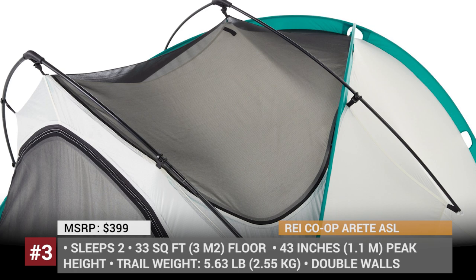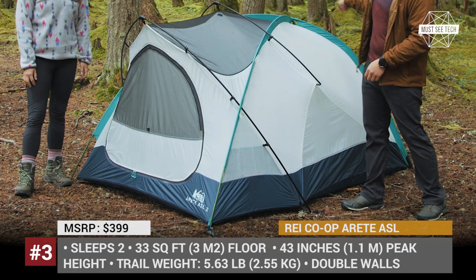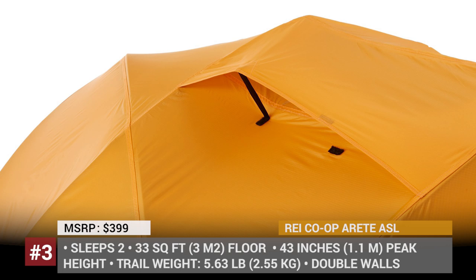REI Co-op Aret ASL. Given the price tag, this REI Co-op offers a great deal for year-round campers. The Aret ASL fits somewhere between a traditional three-season model and an all-season mountaineering tent. Weighing nearly 6 pounds, it is light enough for a backpacking trip, and having an updated four-pole design,